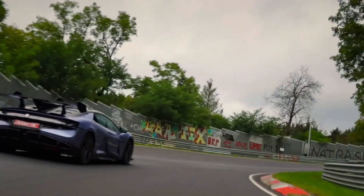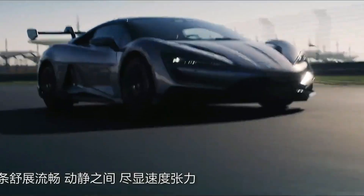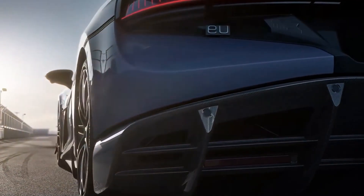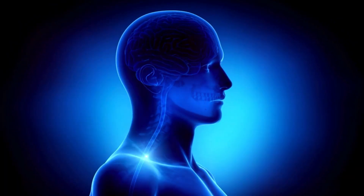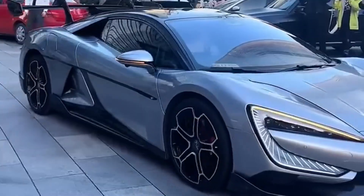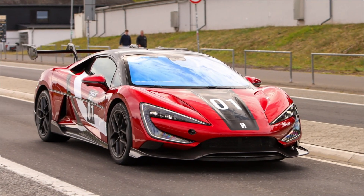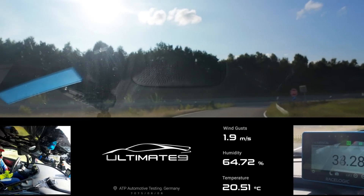Horsepower alone doesn't win top speed wars — control does. At nearly 300 miles per hour, the difference between record-breaking speed and catastrophic disaster comes down to stability. That's where BYD's independent torque vectoring system comes in: a computer that checks and adjusts each wheel's power delivery over 100 times per second — faster than your brain can process what's happening. Layered on top is the Dysus X Intelligent Body Control System, the same suspension tech that wowed crowds by making the U9 hop and dance at car shows. It keeps the car flat, composed, and predictable under brutal acceleration, high-G braking, and sweeping high-speed corners, so the driver still feels in control.